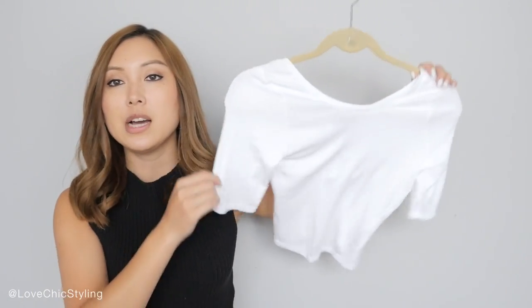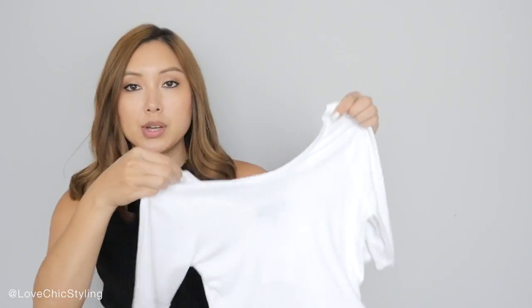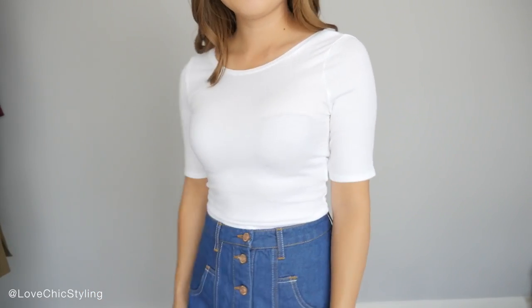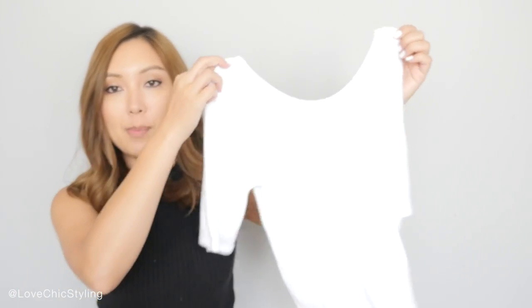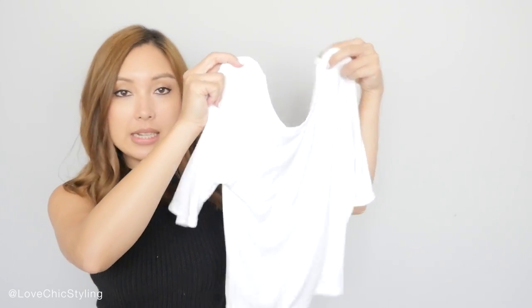I recently went into the Topshop store in Maya Emporium in the city and picked up a couple of things. The first item is this plain cropped white top here. The reason why I got this is because I wanted another cropped top to wear with my high-waisted items, but I didn't want something sleeveless — the only crop tops I have are all sleeveless but I wanted something with sleeves. So I picked this up and it's just a plain white top that will go with anything. Just a good basic to have.